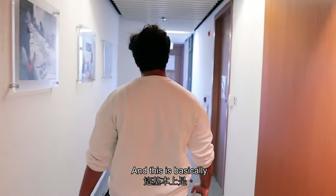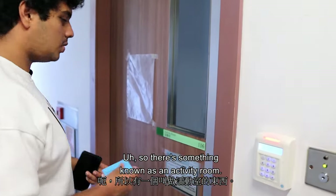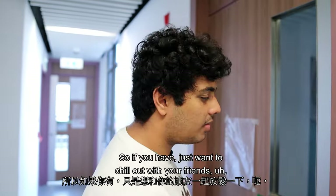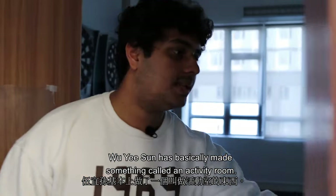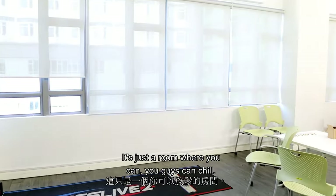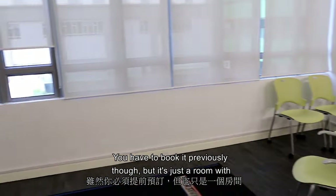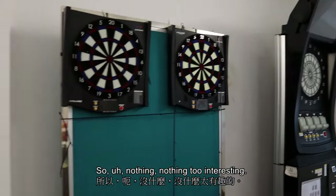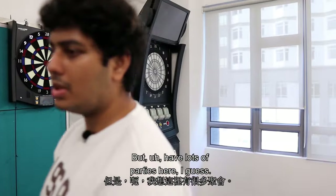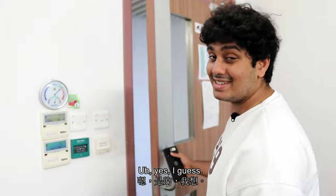There's something called an activity room. Wuyisang made this as a place where you can just chill out with your friends — you have to book it in advance though. It's a room with arcade machines and such. Nothing too interesting, but I've had lots of parties here.